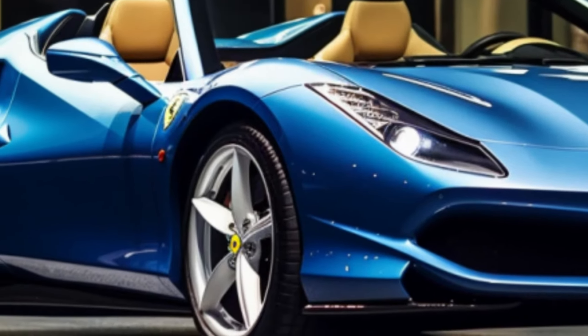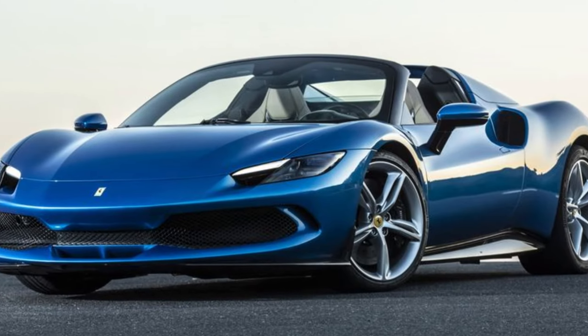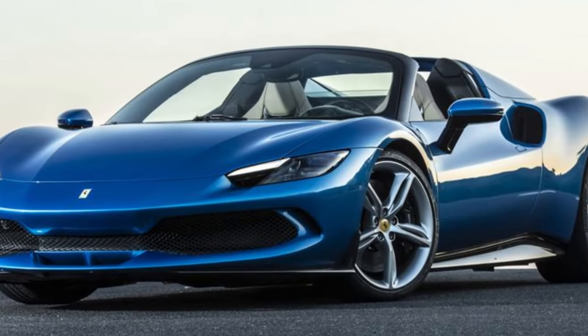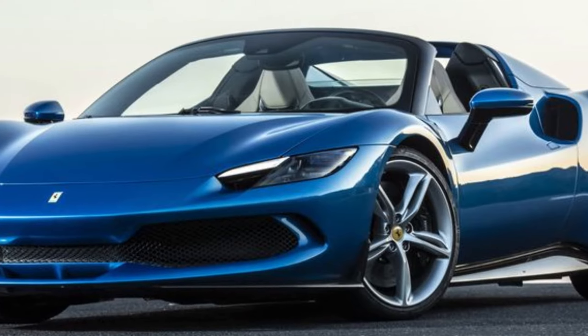Before we get carried away by the allure of the Ferrari 296 GTS, let's address the price tag. At $500,300 as tested, it's not for the faint of heart — but what do you get for this hefty sum?